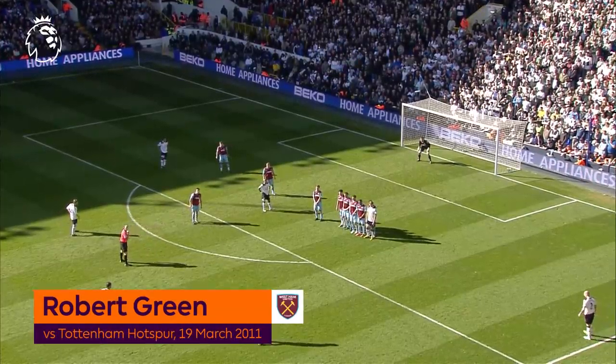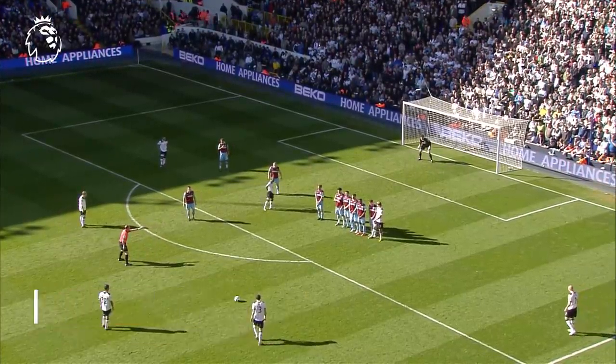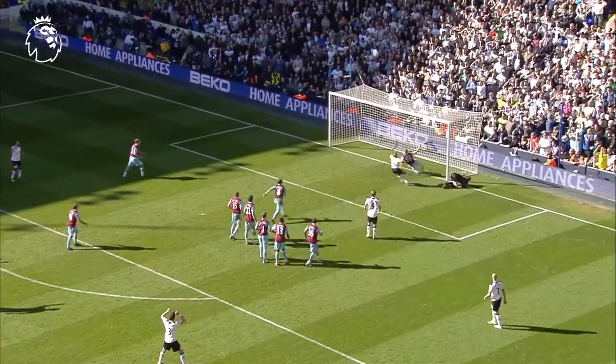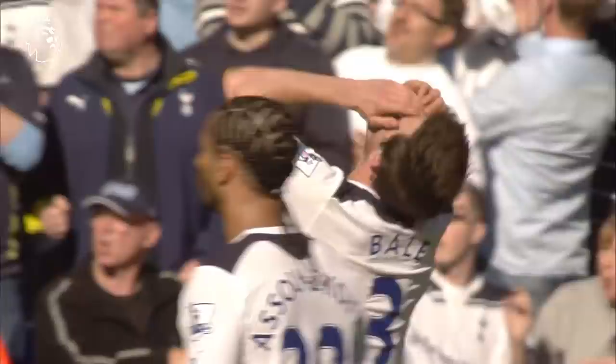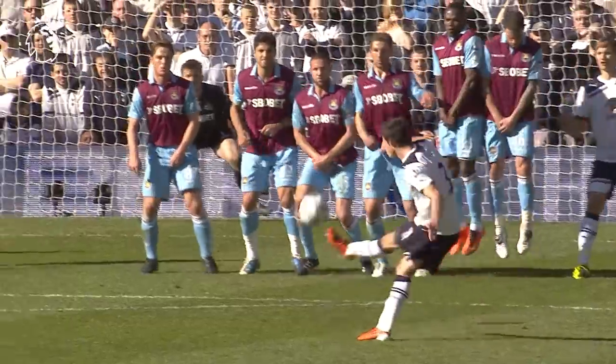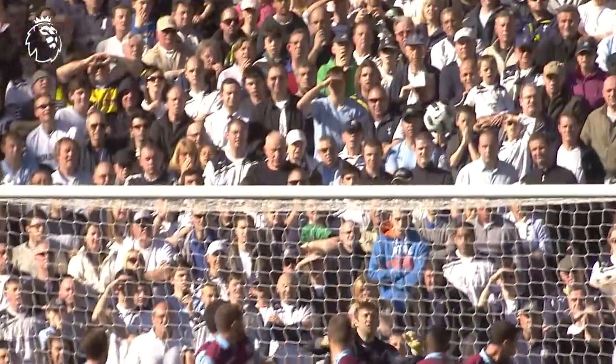Terrific position this for the left of Bell. Bell. Off the bar again. Super save by Rob Green. What a save. Great execution by Bell. Look at this save. It's almost past the keeper. It's a great job. Good job.